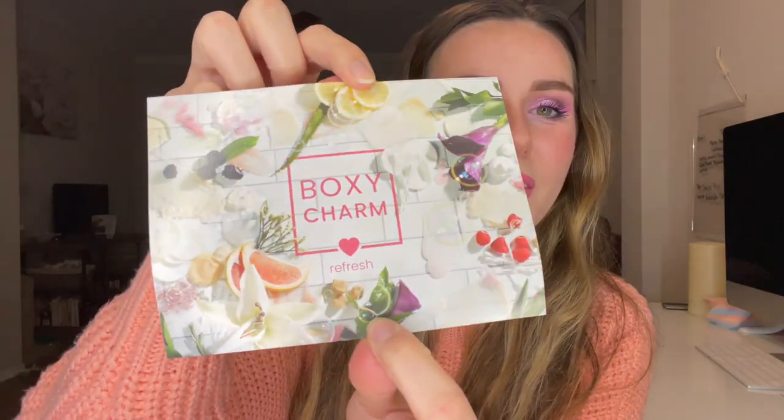BoxyCharm's theme this month is Refresh. I love this card — it's so pretty and so cute. It looks like a lot of skincare and natural products, just fruit, and it looks very tasty.